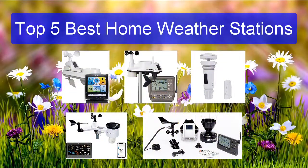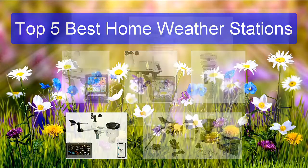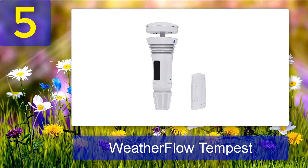Number 5: WeatherFlow Tempest. Right out of the box, the WeatherFlow Tempest was impressive. While other Wi-Fi capable weather stations use a weather vane or an anemometer, the Tempest's advanced design incorporates those features into its cutting-edge cylindrical array. It has no moving parts whatsoever, so at first we thought it wouldn't be capable of accurately measuring rainfall — we were wrong.